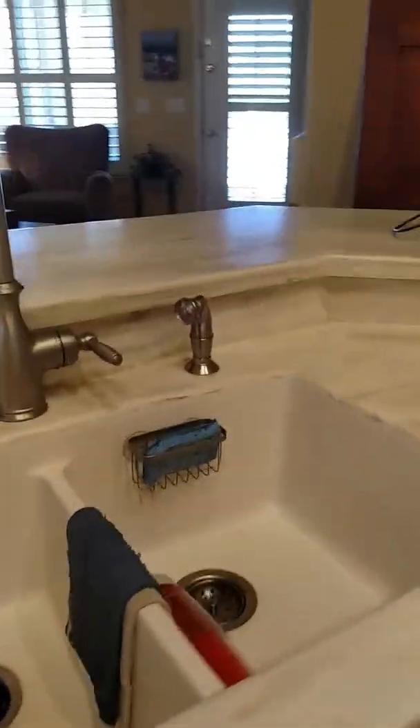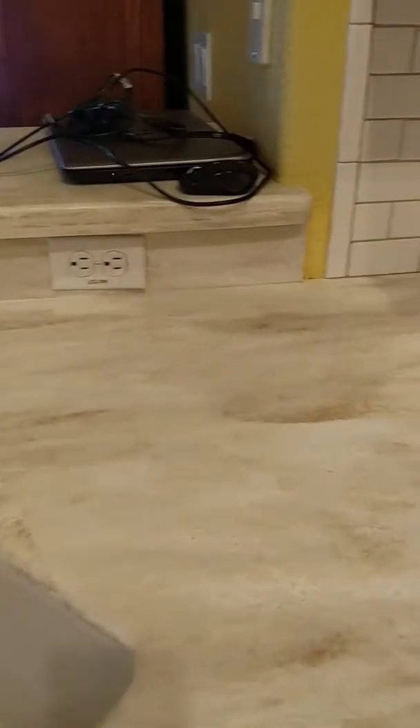Countertops — gorgeous. Subway tile backsplash.